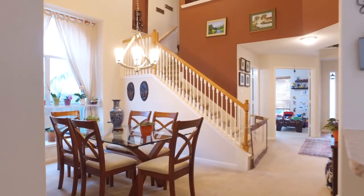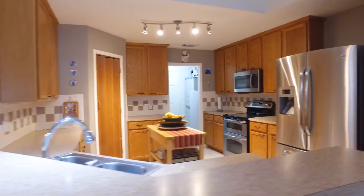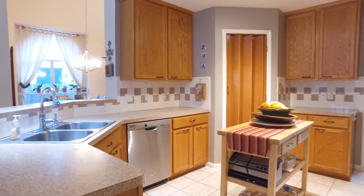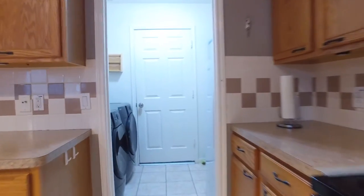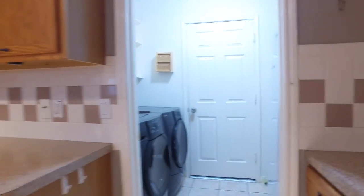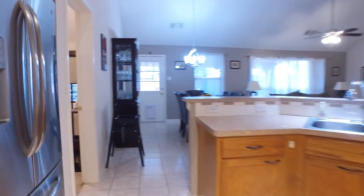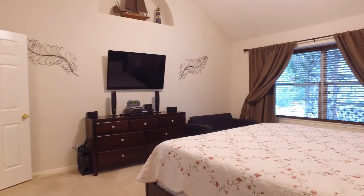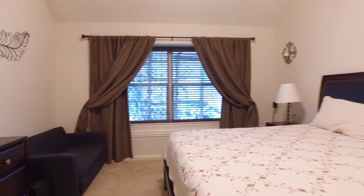There's so much space. Imagine entertaining here, enjoying evenings spent with the family, inviting friends over, sharing stories and memories, making these walls your own. There are so many upgrades — so much attention to detail went into this home. You will enjoy every inch, every day, and every moment living here.